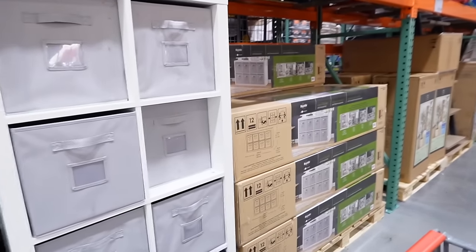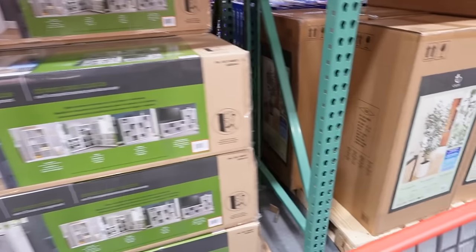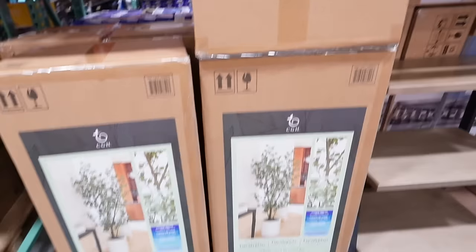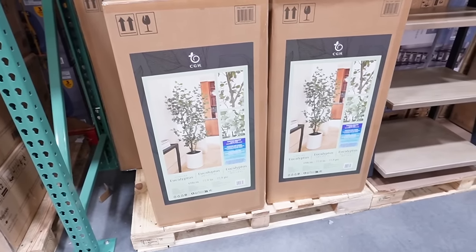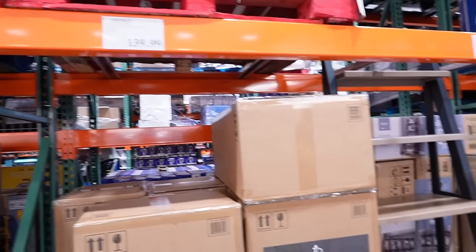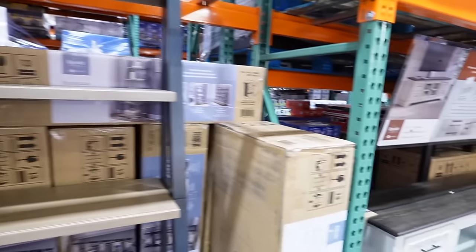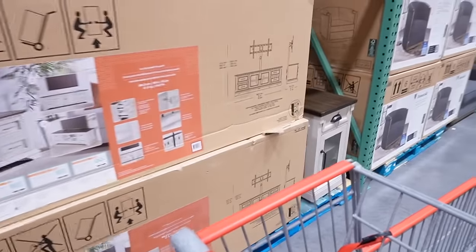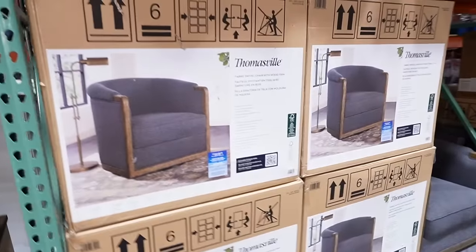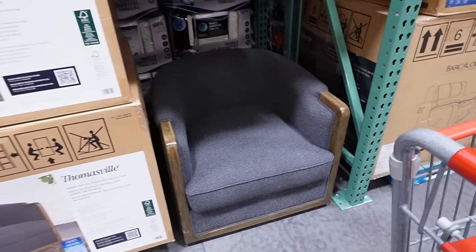They have bigger items like cube organizers — $129 for an eight-cube organizer. I've heard really good things about their faux plants. This is a lifelike eucalyptus at 77.9 inches tall for $139. There's a ladder bookcase in cool-toned wood with black for $150, a little media console for $269, and a Thomasville fabric swivel chair in a grayish-blue color with really nice wood detailing, also $150.